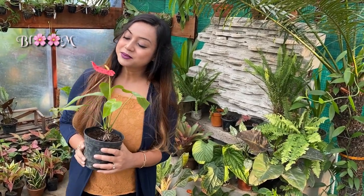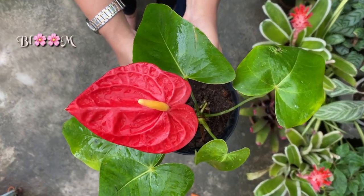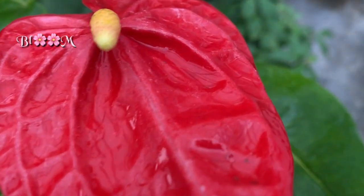And then comes this pretty cute houseplant — Anthurium. Anthuriums are epiphytes, low-maintenance and easy-care houseplants. They are also known as painted tank plants.